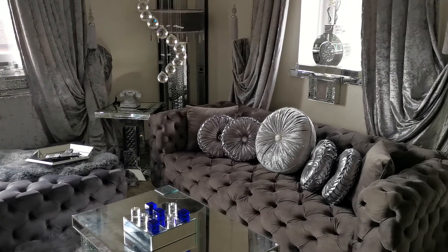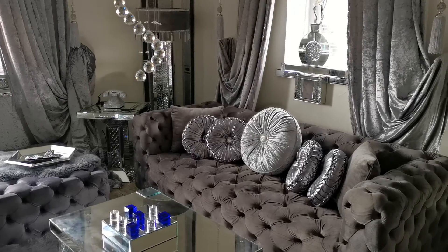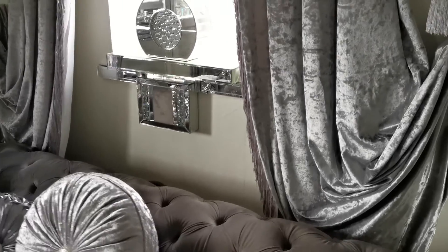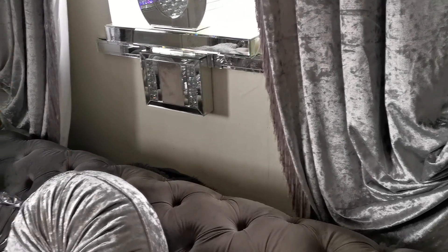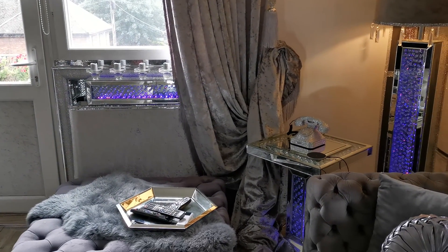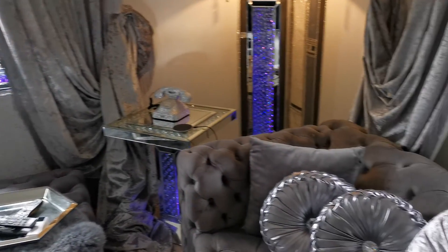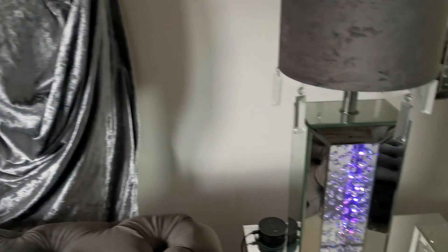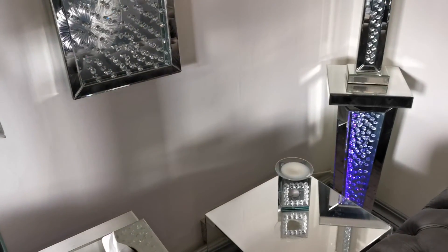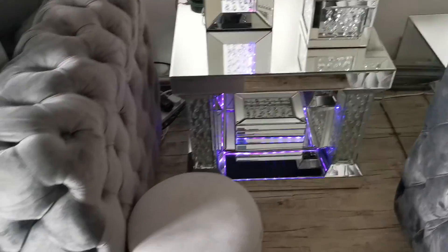We use it virtually every day. Alexa, turn on my front room. As you can see, I've got that on purple — the ambient lighting system on purple, which is one of my favorite colors.